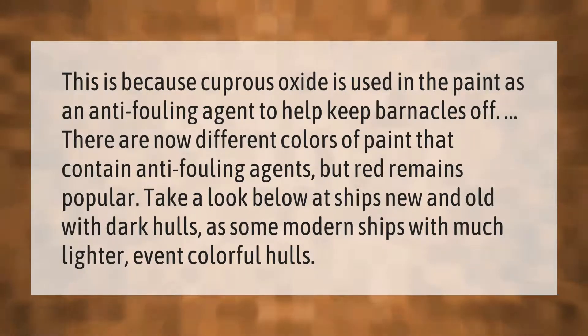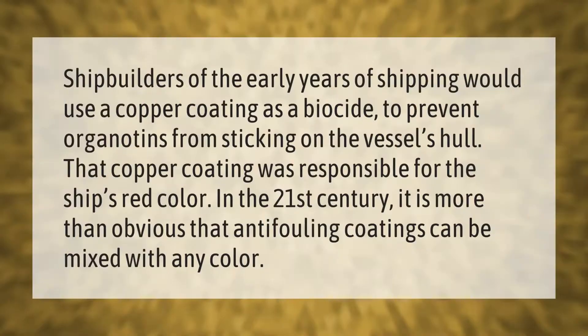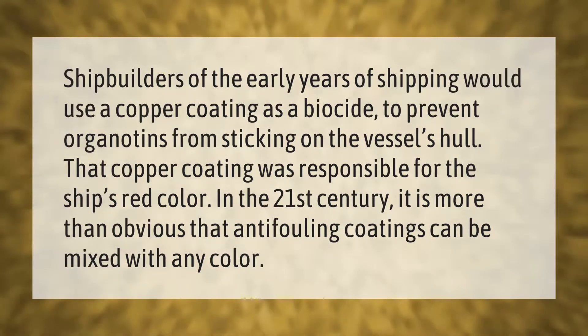Shipbuilders of the early years of shipping would use a copper coating as a biocide to prevent organisms from sticking on the vessel's hull. That copper coating was responsible for the ship's red color. In the 21st century, it is more than obvious that anti-fouling coatings can be mixed with any color.